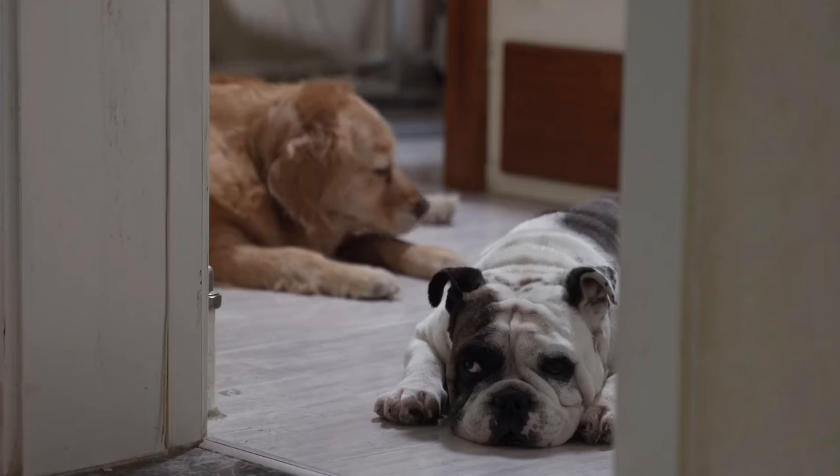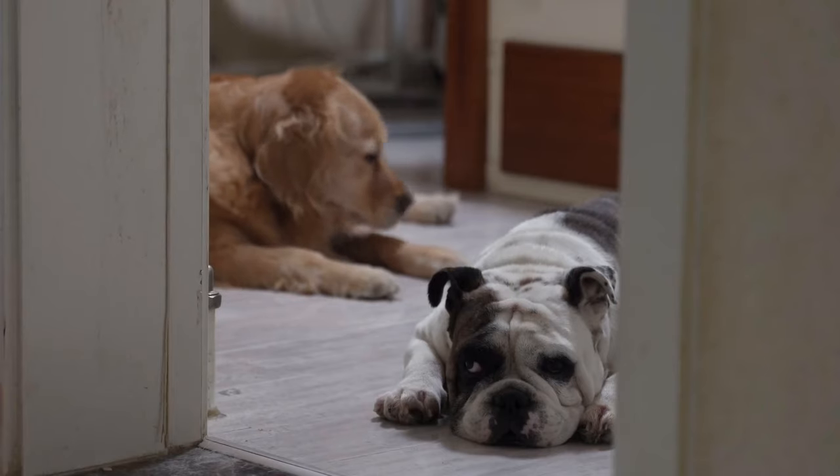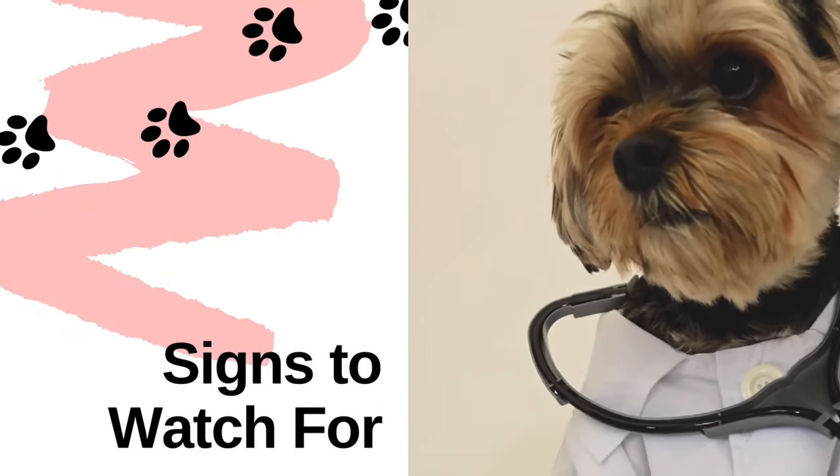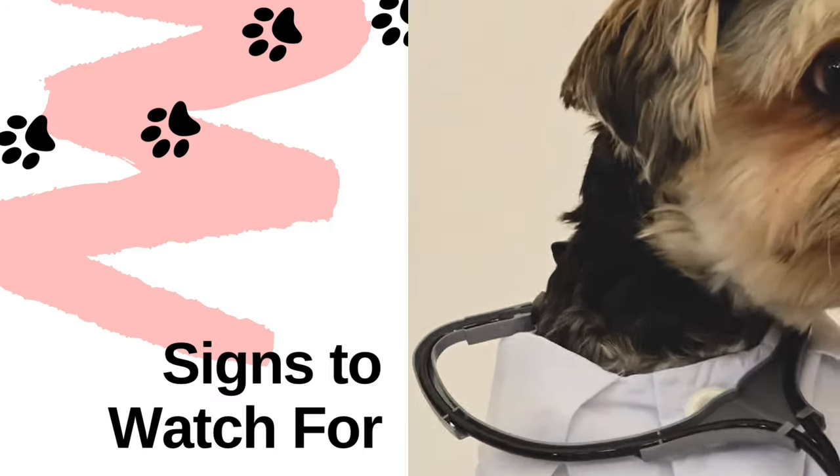Awareness of your pet's behavior and any signs of pain can help determine when something isn't right. Knowing the right signs to watch for will help you gauge when it's time for a trip to the vet and when it's best to let your pet's ears be.